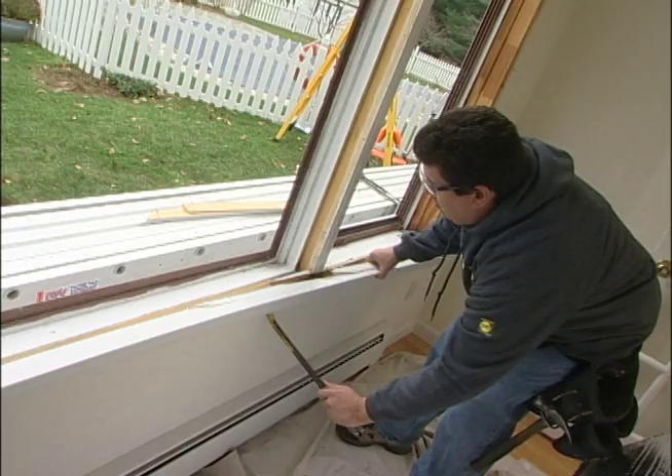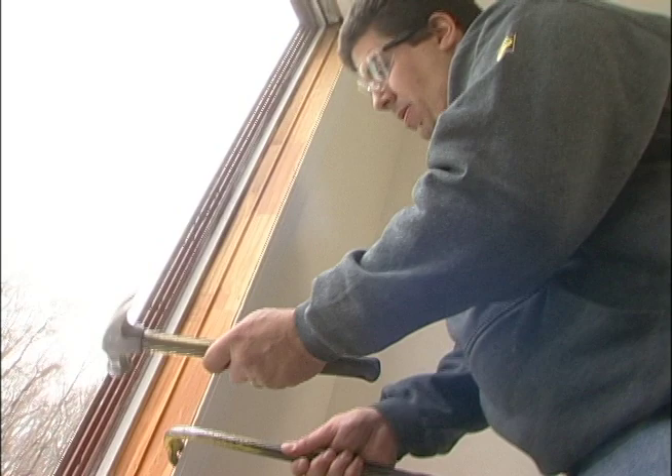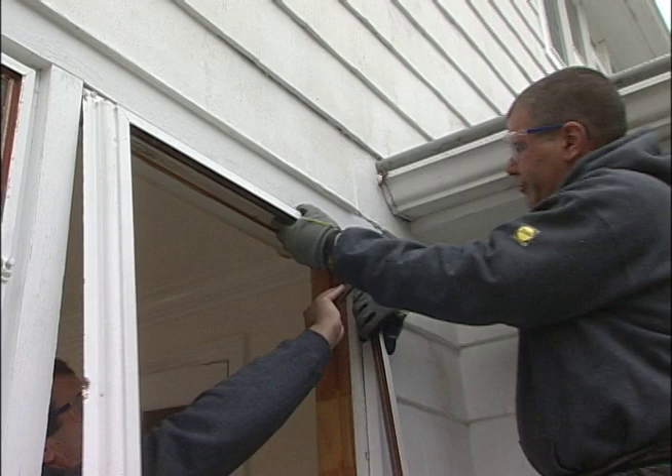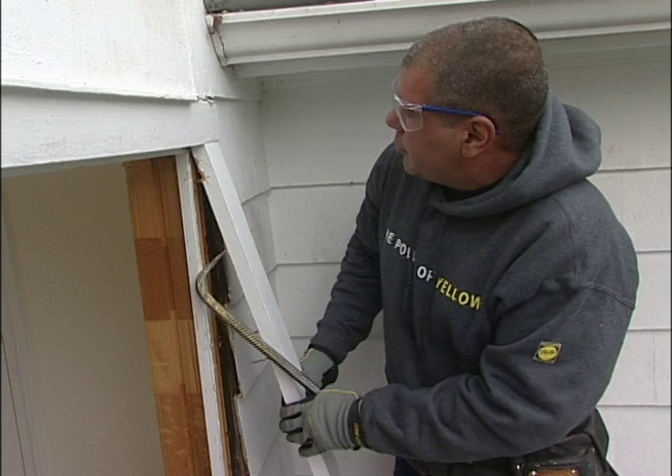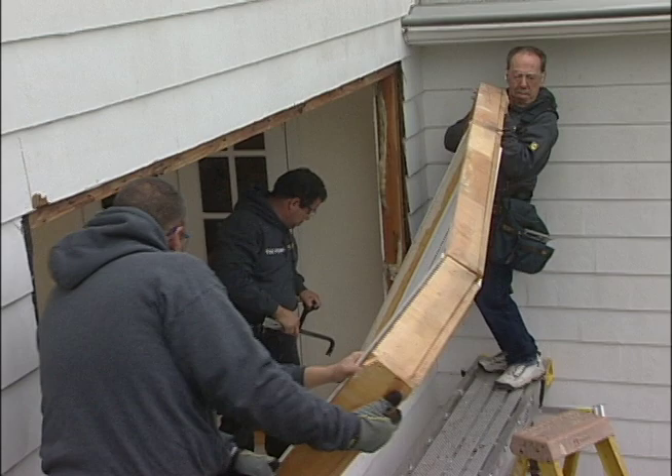Now it's time to pry off the interior sill and the window casings. Outside, Ron Junior removes the last of the storm window frames, then he and his brothers start taking off the exterior trim. Now the whole family gets in the act, lifting the window frame out of the rough opening.